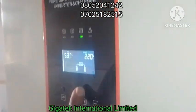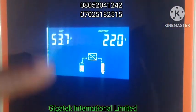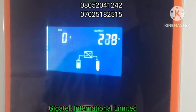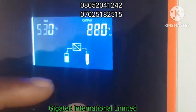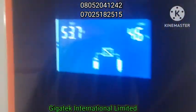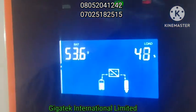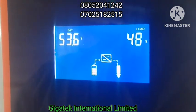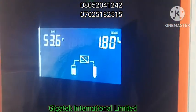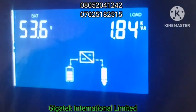Presently, the two horsepower AC is on. Look at the battery — the voltage level is 53.7V. That is the output. The percentage of the load is 45–46%. The two horsepower AC is on, the refrigerator is on, the TV is on, the lights are on. Total load is 1.8 kW.